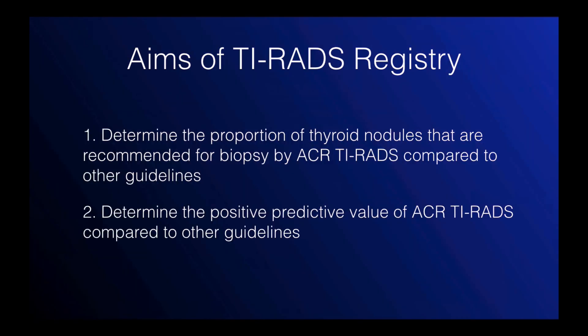The research aims of the registry are twofold. First, we want to determine the proportion of thyroid nodules that are recommended for biopsy by ACR TI-RADS compared to the other guidelines. This is very similar to the first study published in Radiology, but this time instead of using 100 nodules, we'll use thousands of nodules from across your sites. The second aim is to determine the positive predictive value of ACR TI-RADS compared to the other guidelines, and for this we need to look at outcomes and collect data on the biopsy reports as well.